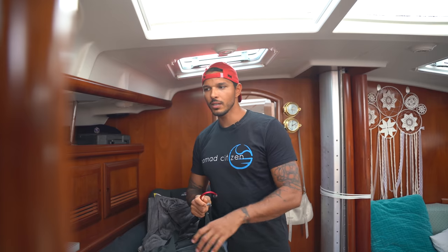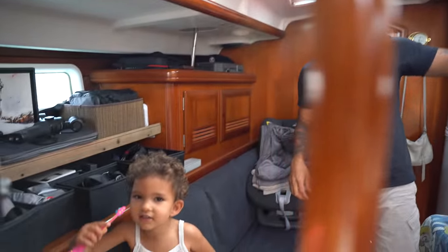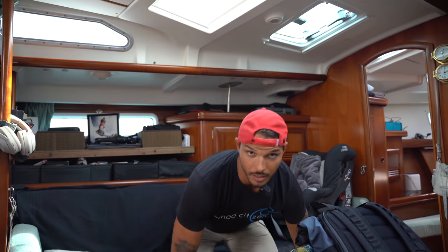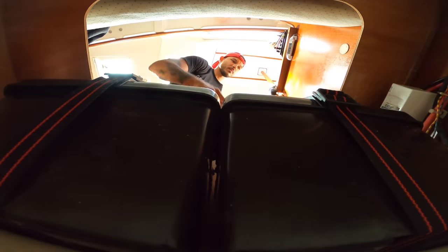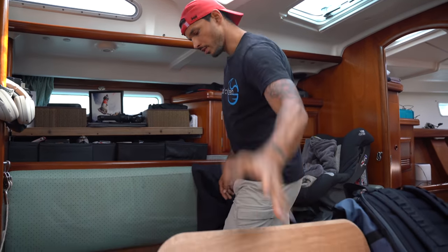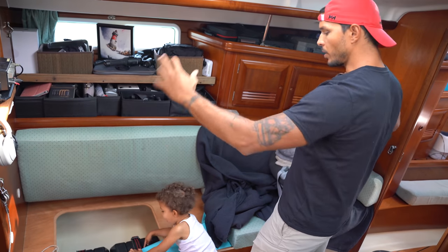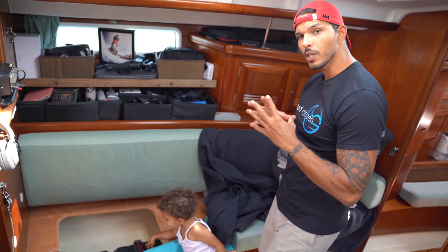I will show you a specific place because you will see in the future, on version two of the boat tour, what is new in this space. This battery doesn't work anymore. From here to here, we will manage all of the space for a special configuration.